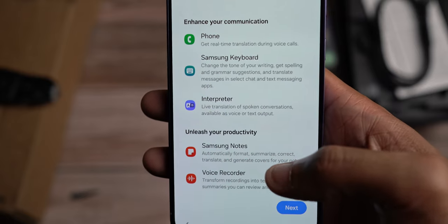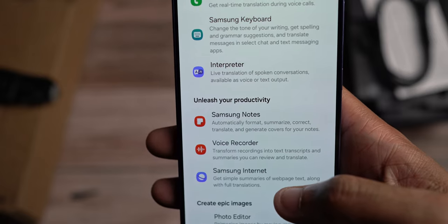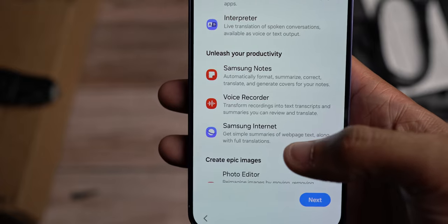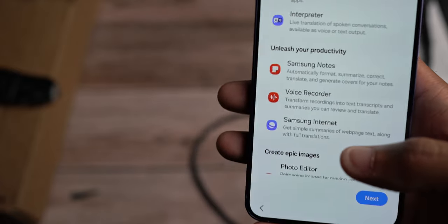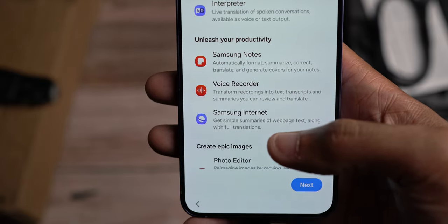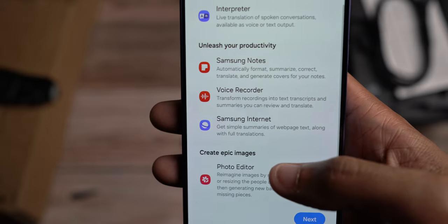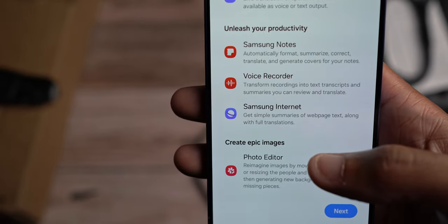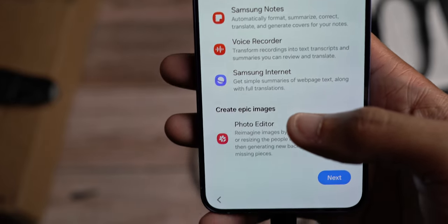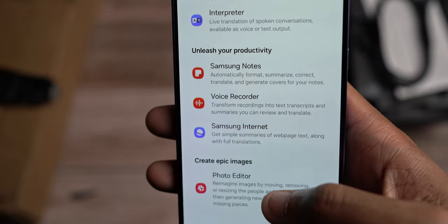You've got the interpreter with the live translate feature. Samsung Notes can automatically organize your notes or a note that you've taken to make it look better. It can summarize what you've essentially put together in a note and make it even more understandable. The voice recorder can do the same thing — summarizing your interviews or conversations you may have had with other people. Maybe you're recording a lecture; it can organize the notes for you. Samsung Internet also benefits from it.